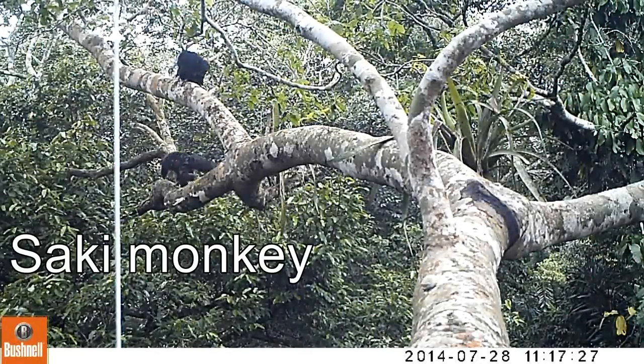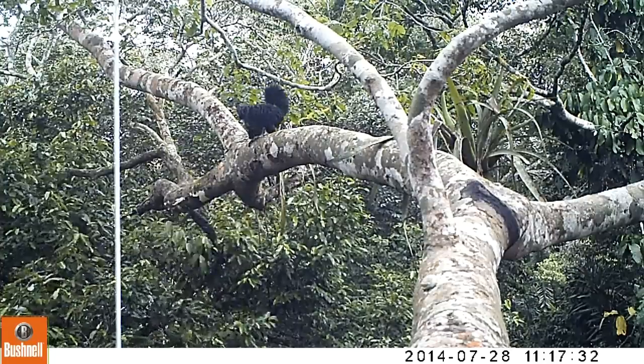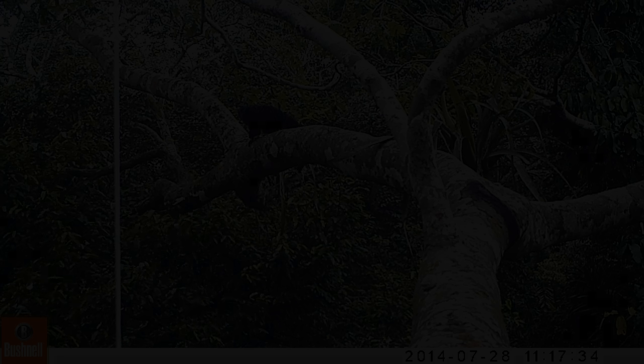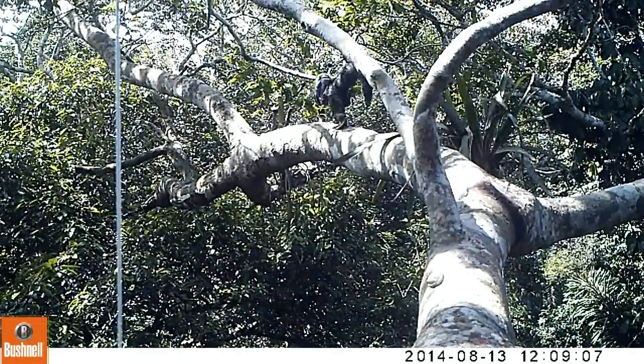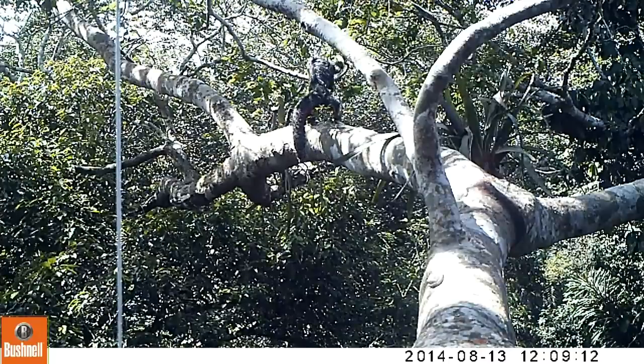We also got some really rare primates — these saki monkeys — and I've never seen these guys in six years of working in tropical forest. Our cameras not only detected them once but on a number of occasions using this beautiful big shiwawako tree, a very old tree.